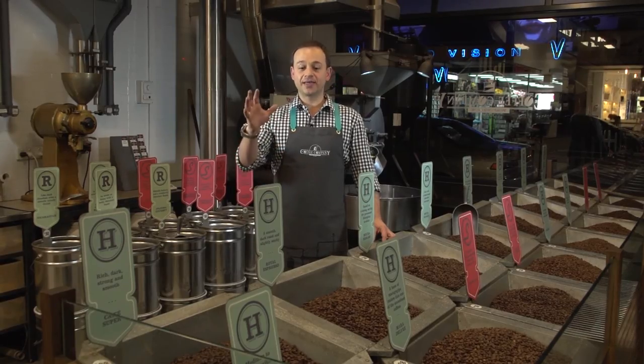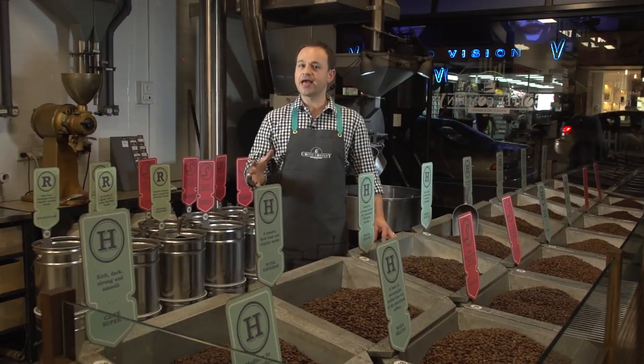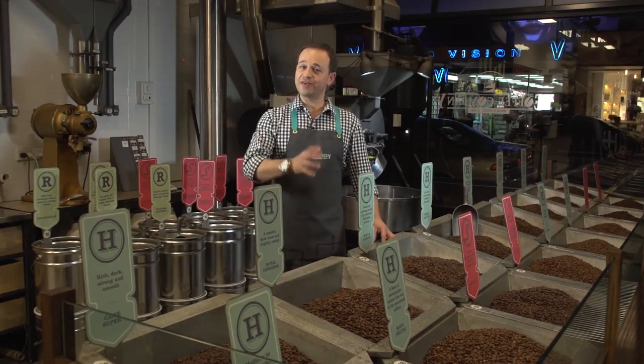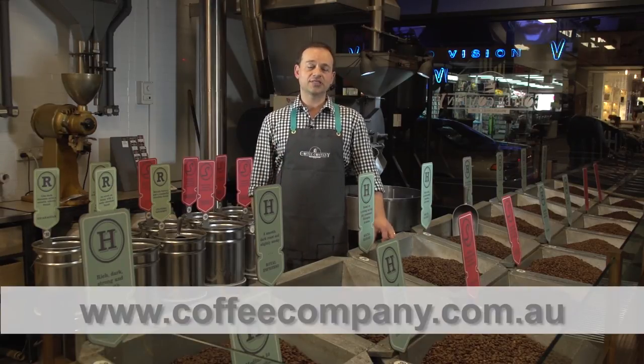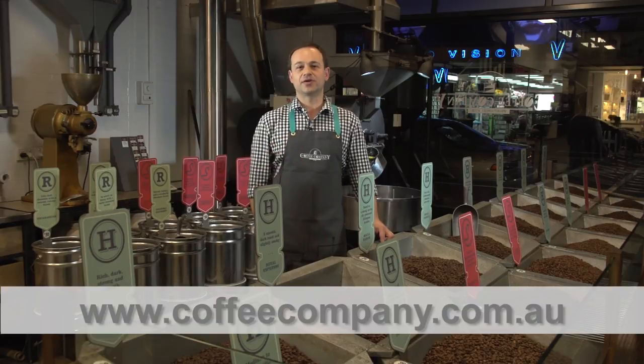We'd love you to be able to come down in-store to experience the smells, sights, and sounds of us roasting in-store daily, where you can choose your coffee from any freshly roasted. Or if you can't get down here, visit us at www.coffeecompany.com.au and we can get freshly roasted coffee to you anywhere in Australia.